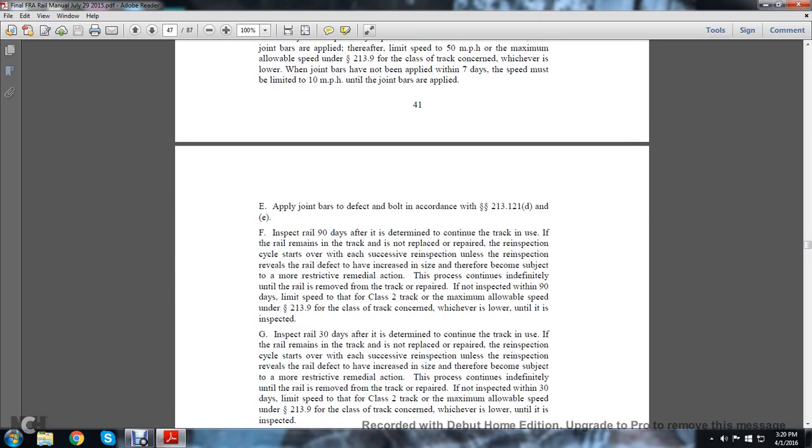Note E: Apply joint bars as detectable in accordance with statute 213.121 D and E. Inspect the rail 90 days after determining to continue the track in use. If the rail remains in track, replace or repair at re-inspection. The cycle starts over at each successive re-inspection unless the re-inspection reveals the rail defect has increased in size, subject to a more restrictive remedial action. The process continues until the rail is removed from track or repaired.